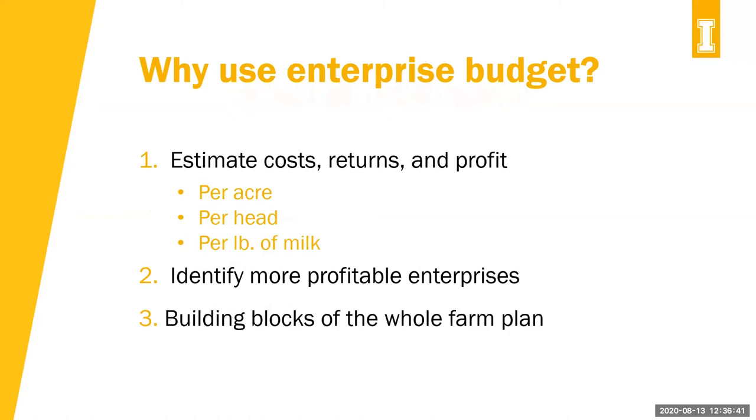Why use enterprise budgets? They can estimate your costs, returns, and profits on a per-acre, per-head, or per-pound-of-milk basis — as specific as you'd like. They can identify more profitable enterprises. Maybe you're losing money on one enterprise — could you switch that into a different one? They also give you the building blocks of the whole farm plan, allowing you to compare enterprises.